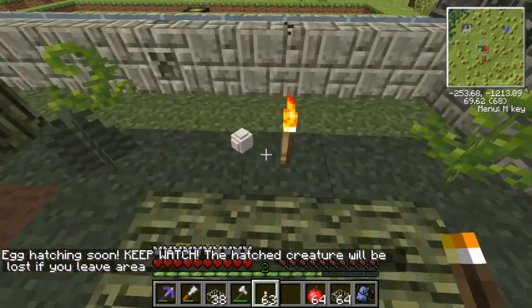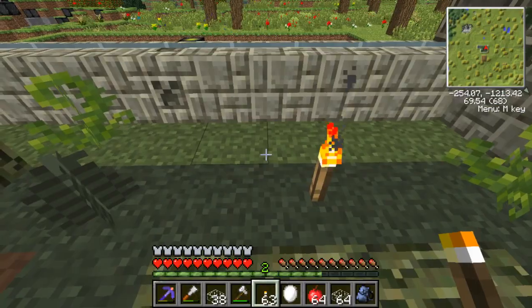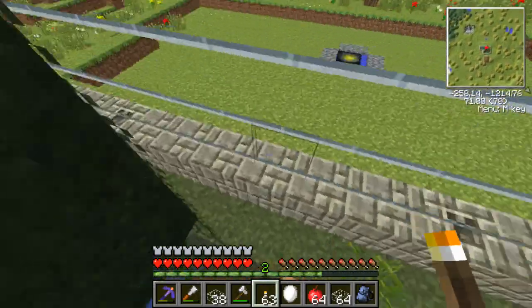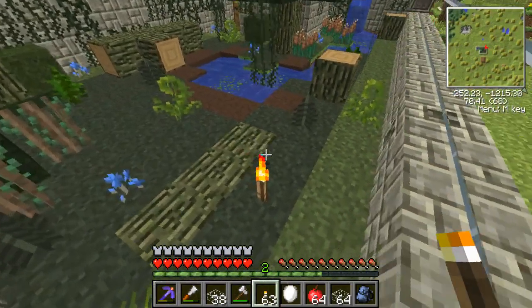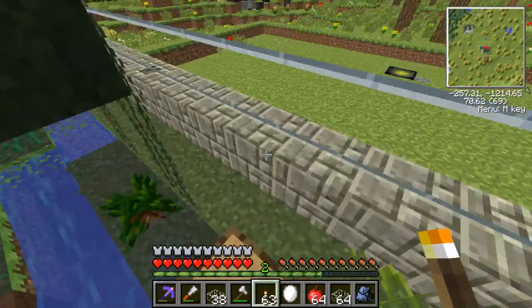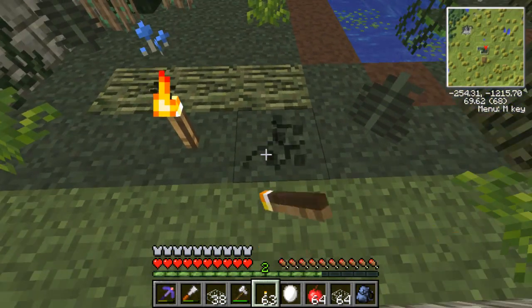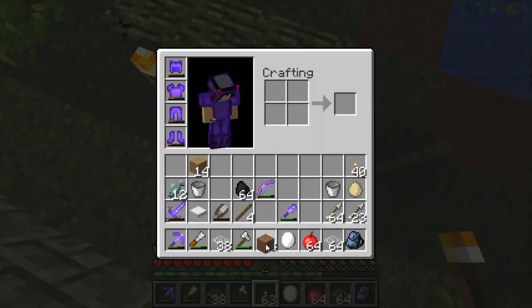The egg is hatching soon — okay, I'm just going to sit. Where'd it go? Where'd the egg go? Where's our egg? Where's our baby? What happened? Where's our little baby snake — are you in here? Oh my goodness, how did we lose our snake?!